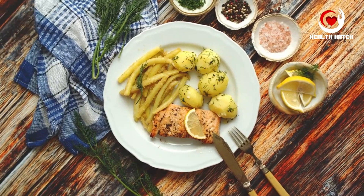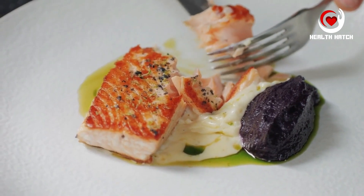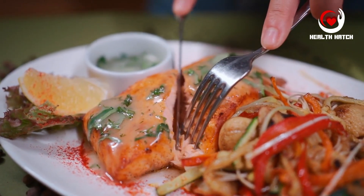Portion control doesn't mean depriving yourself, but rather finding the equilibrium that suits your body's needs. It empowers you to enjoy your favorite foods in moderation, while ensuring that you meet your nutritional requirements. This balance is crucial for long-term health and sustainable dietary habits.